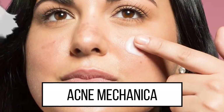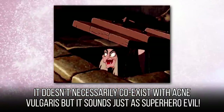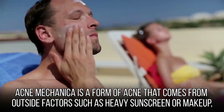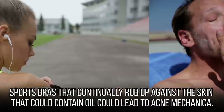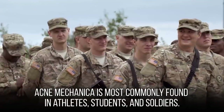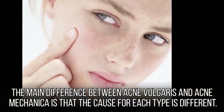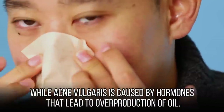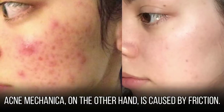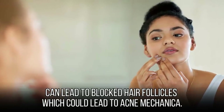Acne mechanica is a villain that stands alone — it doesn't necessarily co-exist with acne vulgaris. It is a form of acne that comes from outside factors such as heavy sunscreen or makeup, external oils and grease, and even clothing. Sports bras that continually rub against the skin and trap oil can lead to acne mechanica. It is most commonly found in athletes, students, and soldiers. The main difference between acne vulgaris and acne mechanica is the cause — while acne vulgaris is caused by hormones that lead to overproduction of oil, acne mechanica is caused by friction, which can trap heat and block hair follicles.